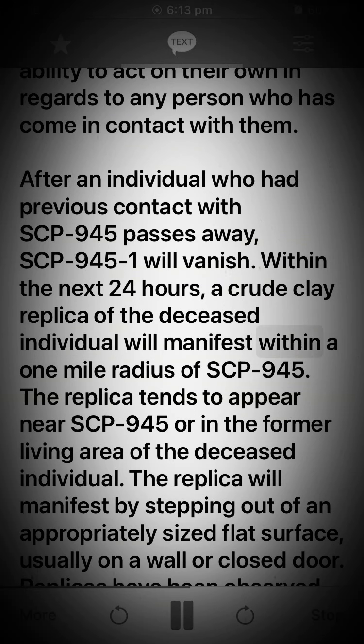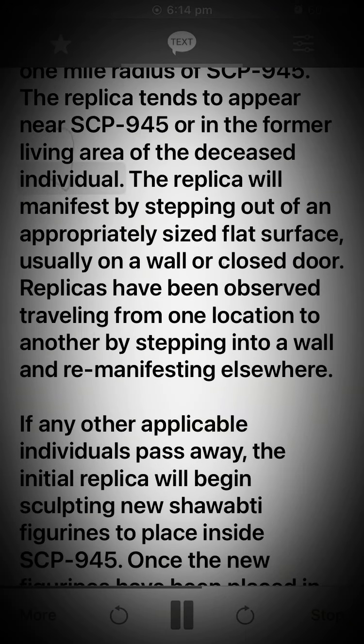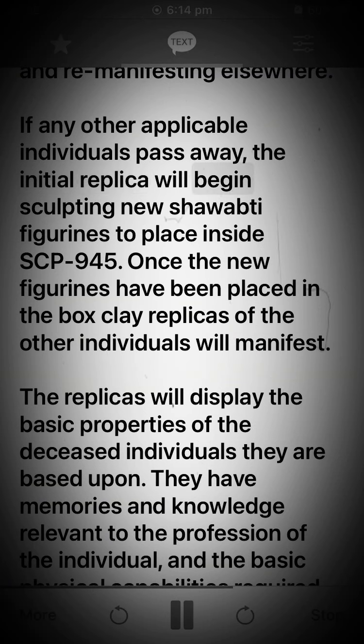In regards to any person who has come in contact with them: after an individual who had previous contact with SCP-945 passes away, SCP-945-1 will vanish within the next 24 hours. A crude clay replica of the deceased individual will manifest within a one-mile radius of SCP-945, tending to appear near SCP-945 or in the former living area of the deceased. The replica manifests by stepping out of an appropriately sized flat surface, usually a wall or closed door, and has been observed traveling by stepping into a wall and re-manifesting elsewhere.